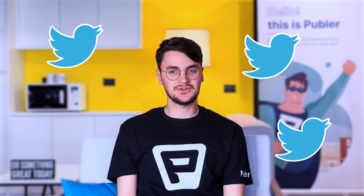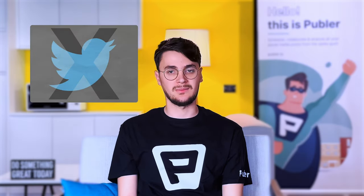Hi everyone! Welcome to Publer's channel. My name is Arkeo and together we'll go down the rabbit hole of Twitter changes in 2023. From crazy API price changes to for-sale blue ticks and gold check marks, let's get into the most interesting changes Twitter has gone through so far.